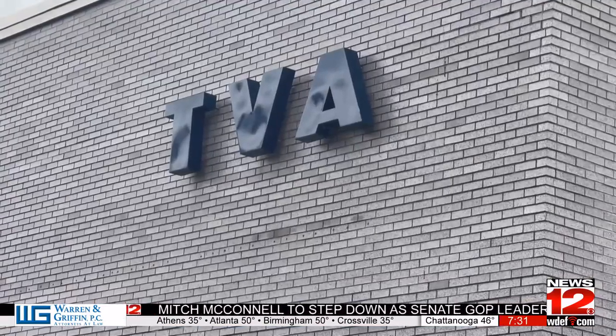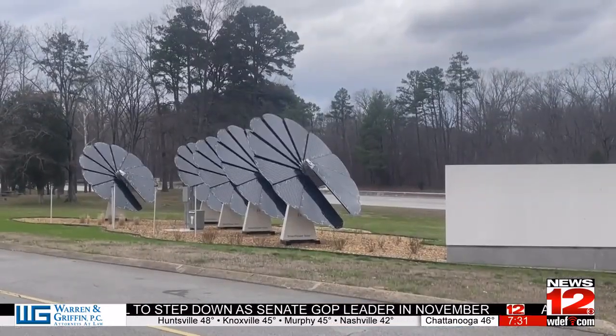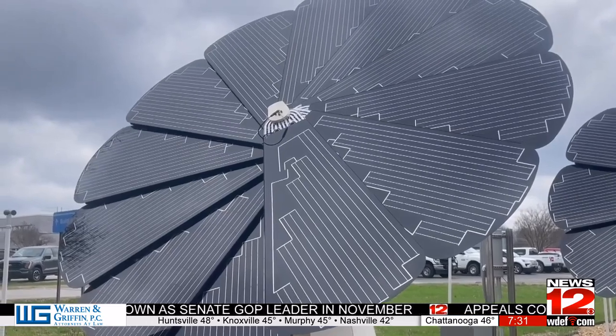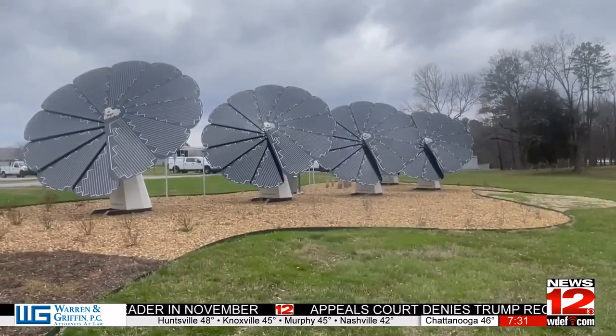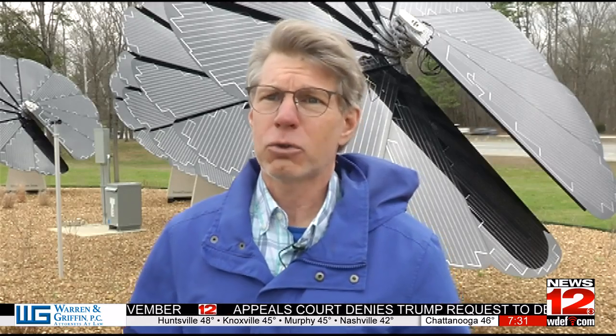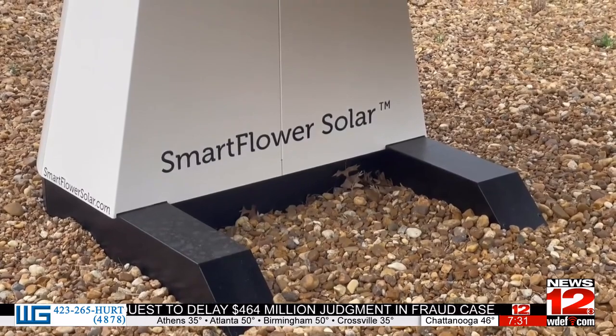TVA identifies itself as a clean energy leader that provides safe, reliable and affordable electricity. Scott Fiedler with TVA believes these smart flowers can be used as a new way for solar energy. Solar can be used in a variety of ways, and solar flowers is one of those innovative ways to use solar energy.